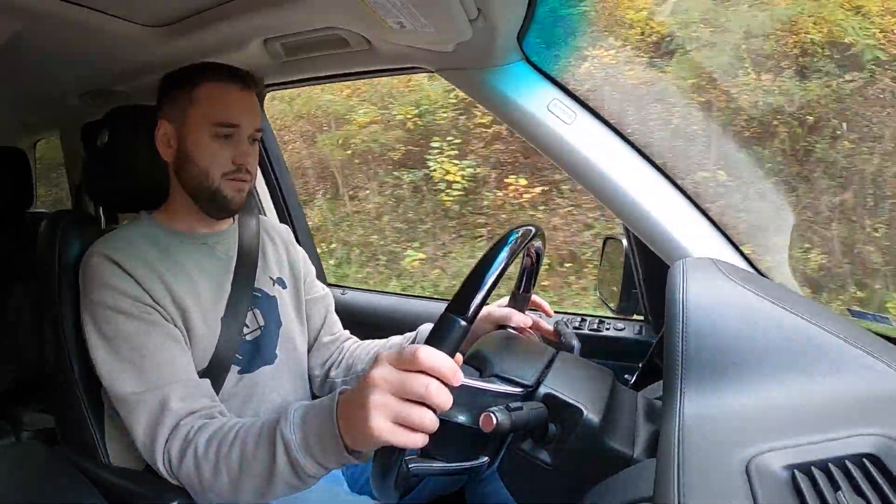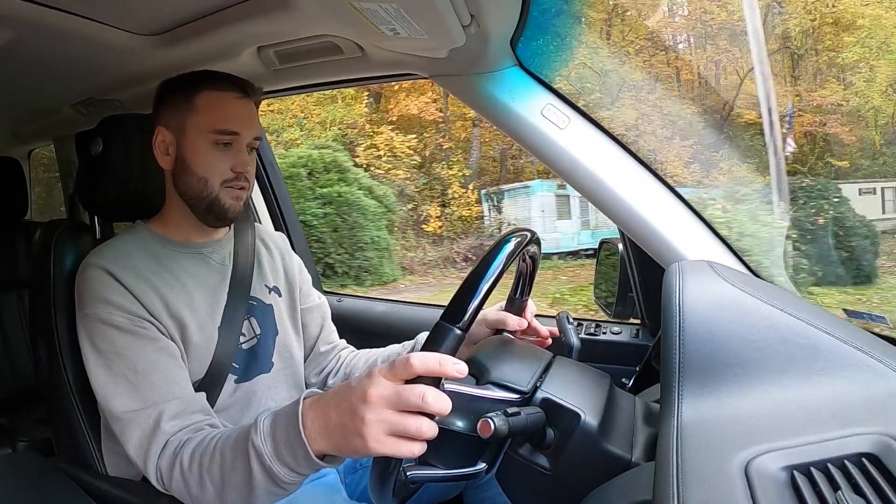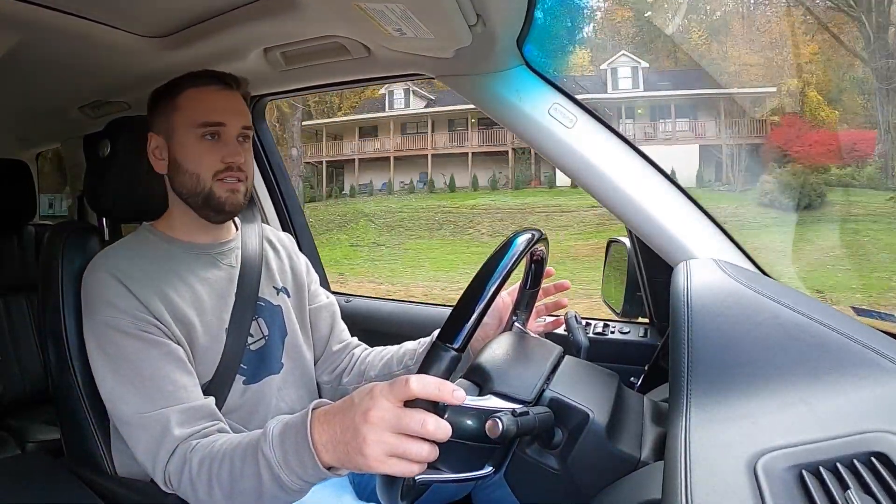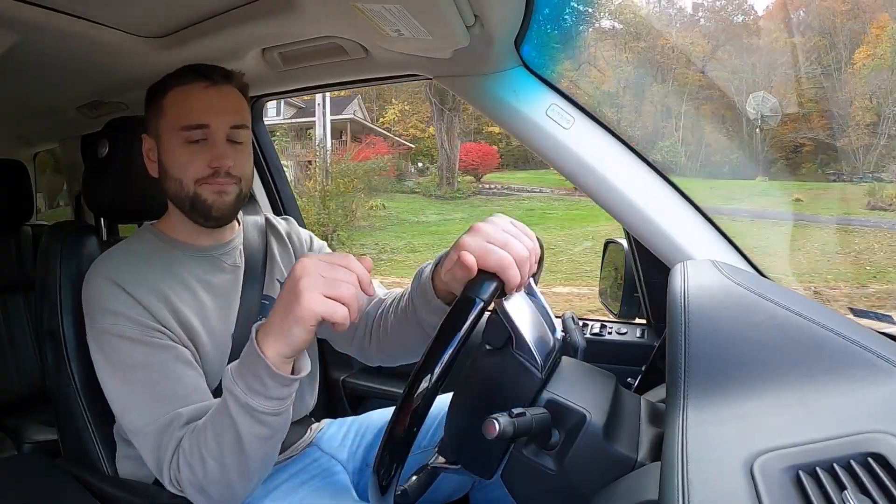I am now getting a fault on the Range Rover for back left tire pressure not monitored, which is interesting considering I just had the tires done. Got a lot of British cars.